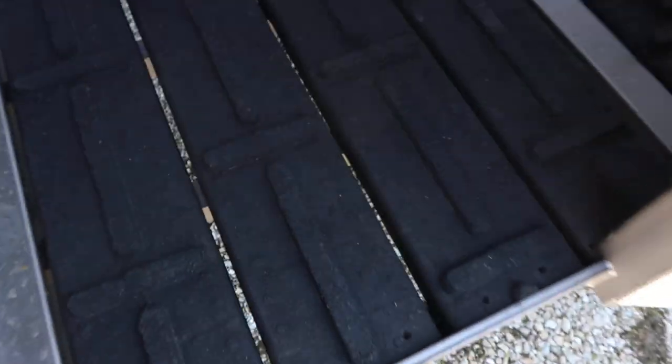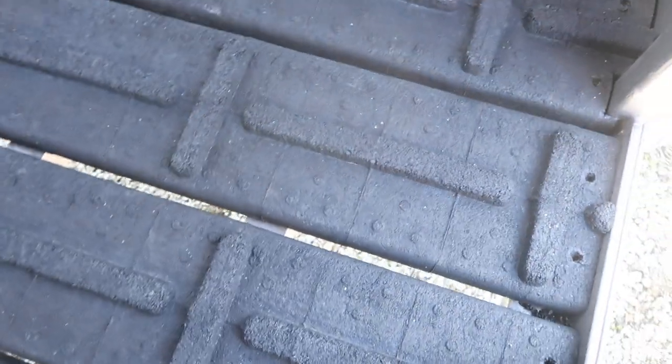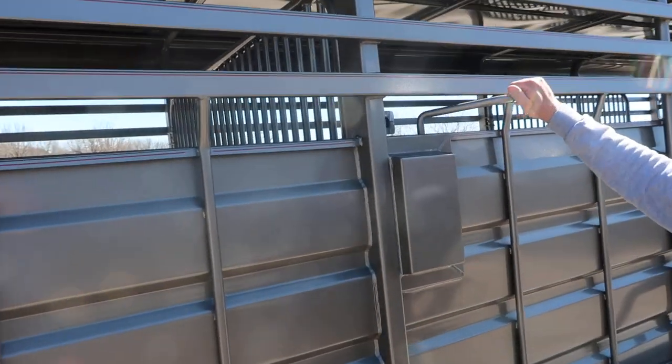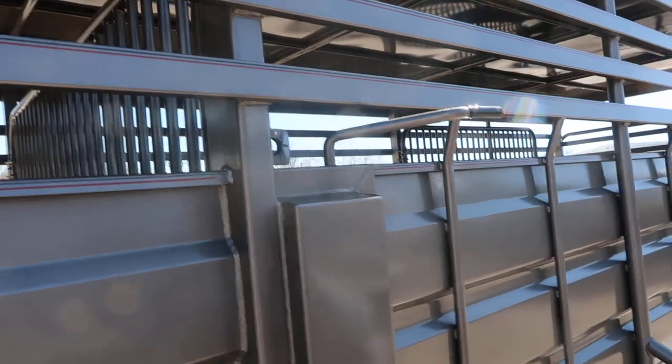They've got greasers up here on this drop-down cap on the top as well. And while we're here, take a look at the floor — it's that big cleated floor where your cattle don't fall down. It really works out good. Again, the welds are neat and clean. Everything's nice, all boxed in. As far as your latches and everything goes, you just can't beat it.